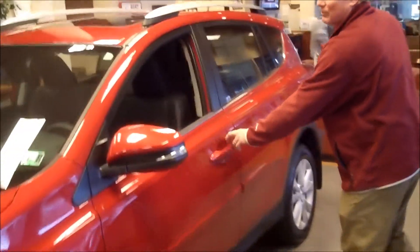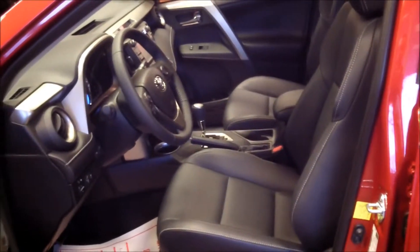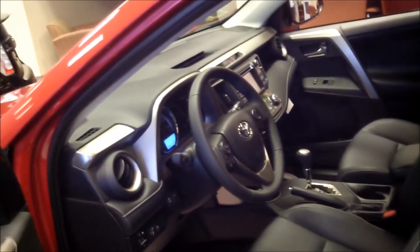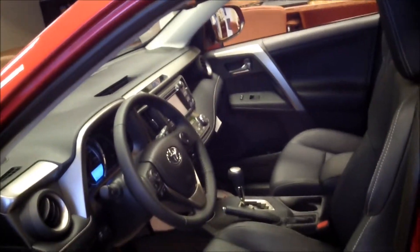As you enter the interior of the vehicle, it utilizes a soft tech leatherette material on the inside with heated seats. It also has an updated driver's compartment and passenger's compartment with pipe stitching across the dash.